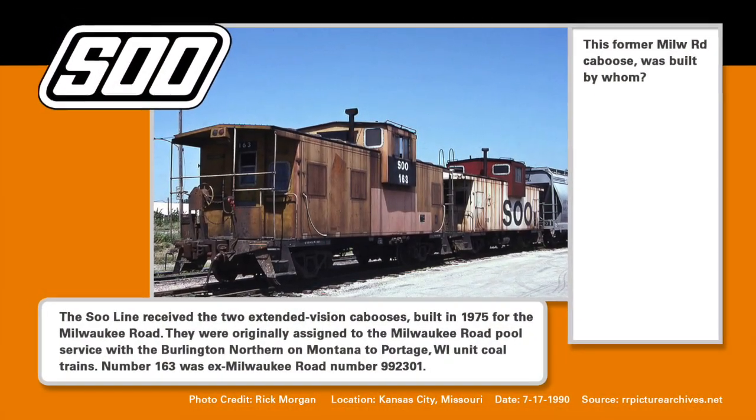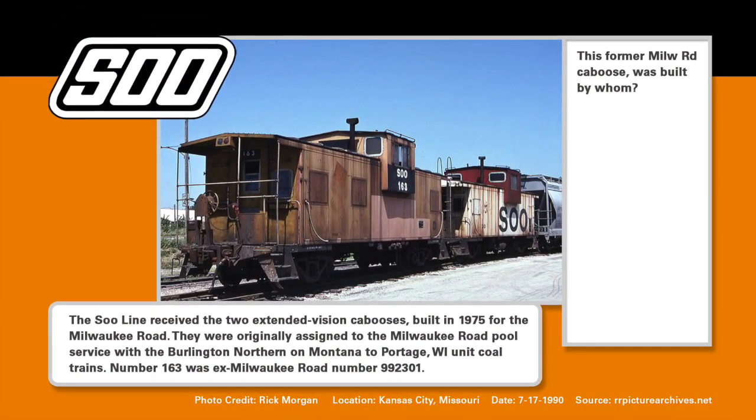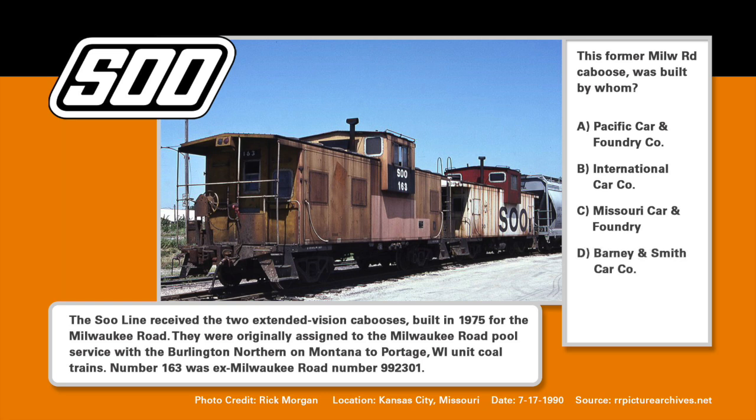The Soo Line received two extended vision cabooses built in 1975 for the Milwaukee Road. They were originally assigned to the Milwaukee Road pool service with the Burlington Northern on the Montana to Wisconsin unit coal trains. Number 163 was ex-Milwaukee Road number 992301. While you sit on your caboose, can you figure out who actually built this caboose? Was it A, the Pacific Car and Foundry Company? B, the International Car Company? C, the Missouri Car and Foundry? Or D, Barney and Smith Car Company? We'll find out later in this episode.